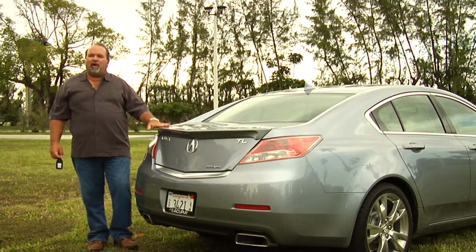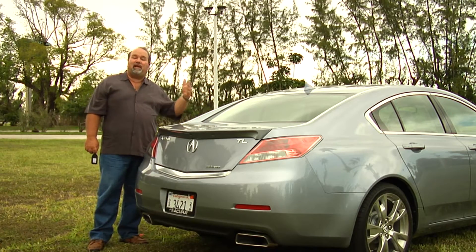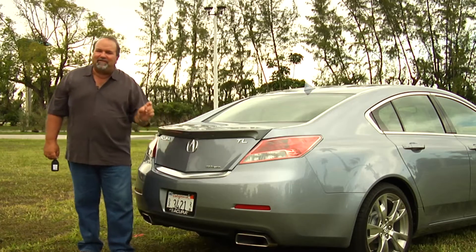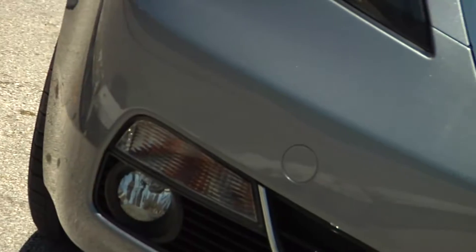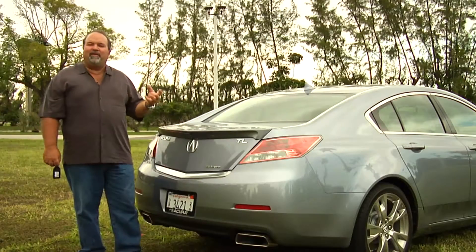They redesigned the whole back of the car, but still kept some similar lines to 2010 and 2011. The beak is kind of settled down, a little smaller. And basically they incorporated this beautiful spoiler back here — it just gives it a sporty luxury sedan feel.